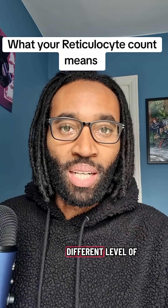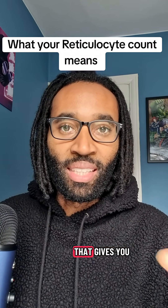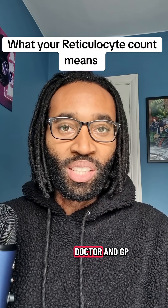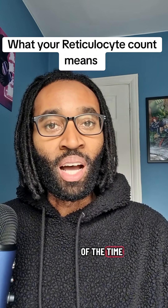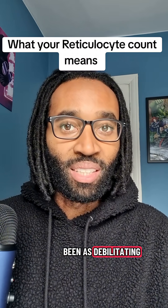All sickle cell warriors have a different level of disease severity, so let's look at one of the markers that gives you an indication of what your level is. I'm a former doctor and GP living with sickle cell myself, and although I've worked really hard in my career, for the majority of the time my disease severity has probably not been as debilitating as most.